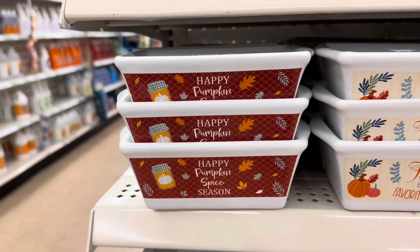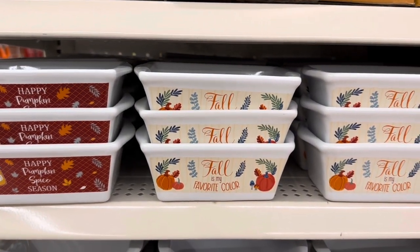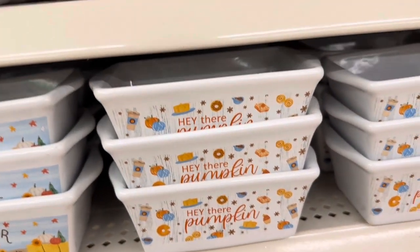Here are some baking dishes. This one says 'Happy Pumpkin Spice Season,' this one is 'Fall is My Favorite Color,' this one says 'Gather,' and this one says 'Hey There Pumpkin.'